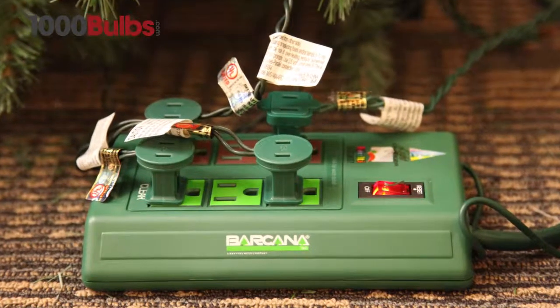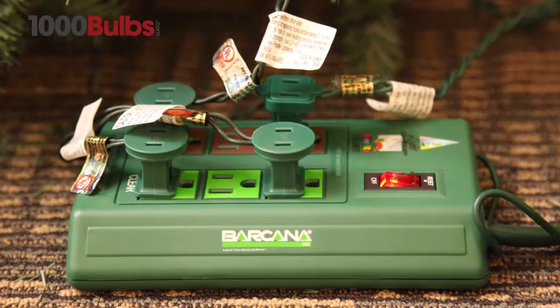Incandescent Mini Lights are also ideal for working with dimmers and lighting controllers. Simply add a controller for special effects on your tree or integrate a lighting control system for your custom light show.